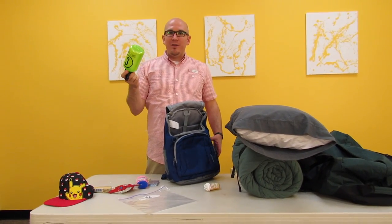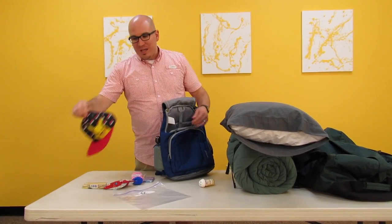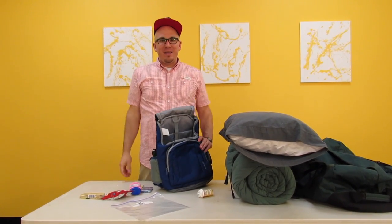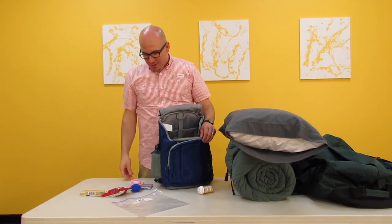Some of the things that you're going to want to bring: a water bottle. This is probably the most important thing for you to bring to camp. It's hot out and you're going to want to carry this with you everywhere you go. Fill it up regularly — it's going to make or break your camp experience. Also bring a hat. When you're outside it's going to be hot and the sun's going to be shining. That's something great to put inside your backpack when you're not using it.